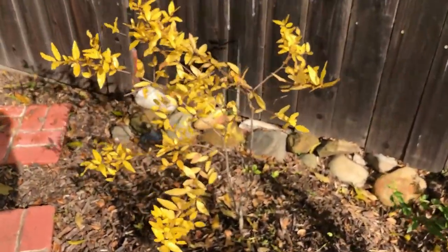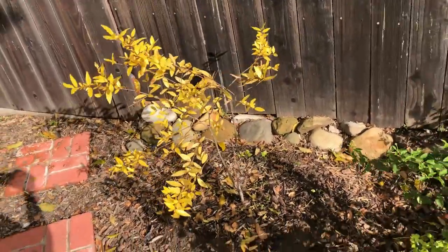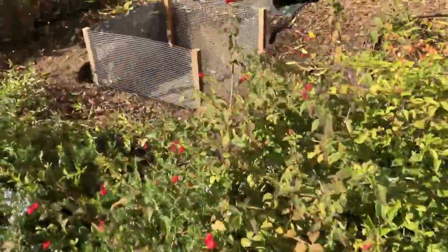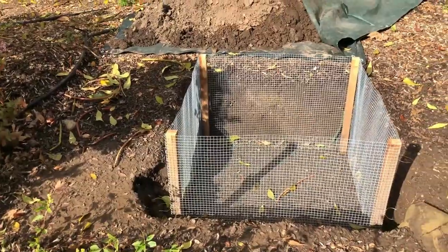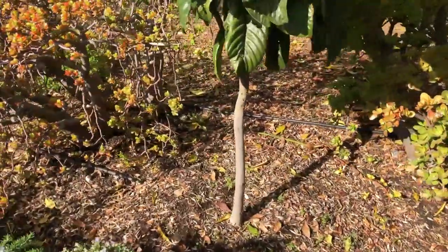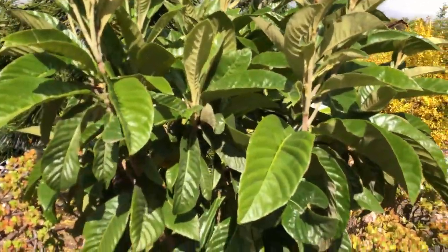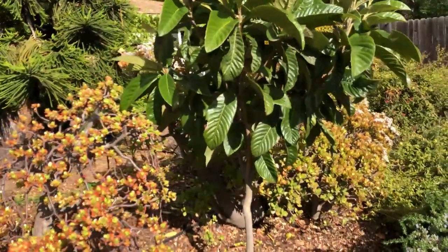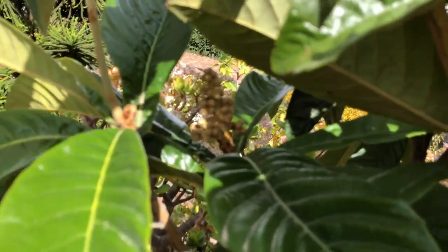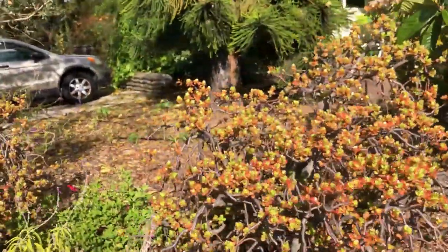Parkanka pomegranate is growing well so far. This is where I will plant the Kona Sharwil avocado once the ground dries a little bit. Big Jim loquat is growing very well and there are two flower clusters on it, which hopefully will start producing fruit this year.